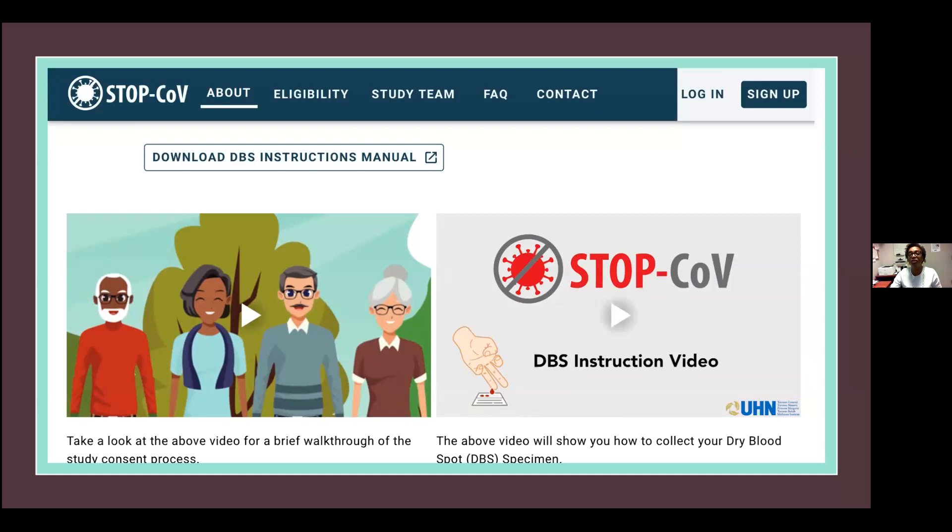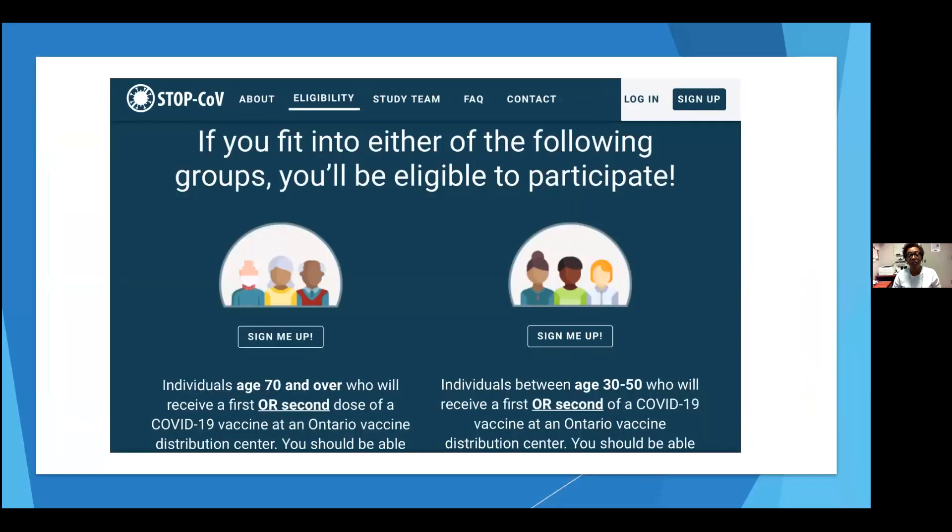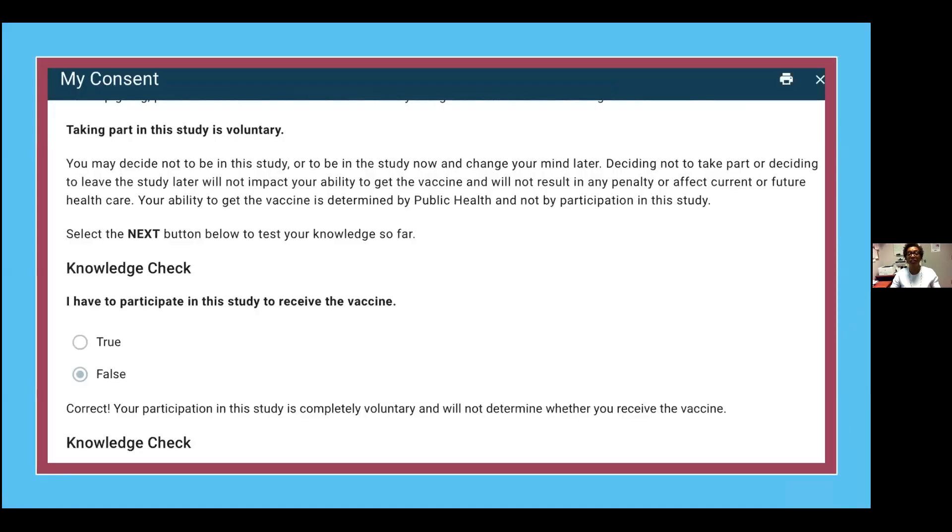This is the eligibility information — they can click here to sign up: one button for those over 70 and one for ages 30 to 50. When they go into their consent form, this is an example of what they see. As they go through, there's a knowledge check — for example, 'I have to participate in the study to receive the vaccine, true or false.' If they click the correct answer, it tells them they're correct and explains again so they remember and understand.